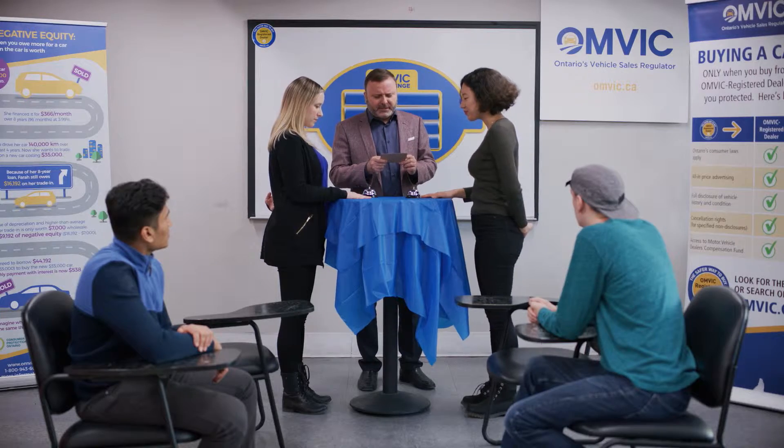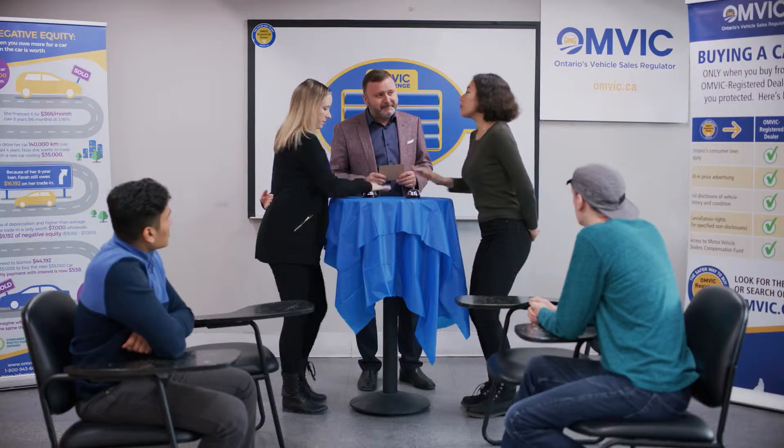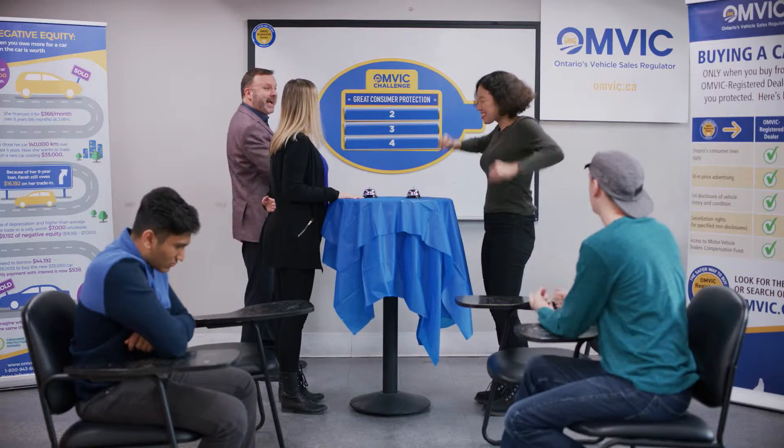Name a right or advantage a buyer has when purchasing a vehicle from an OMVIC registered dealer. Great consumer protection — top answer on the board.